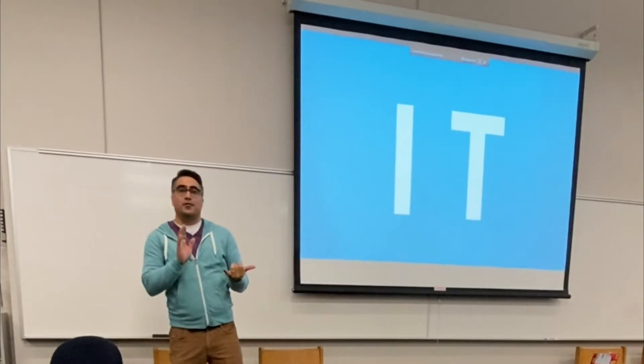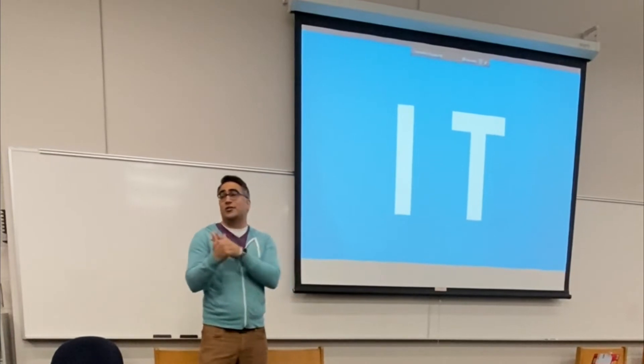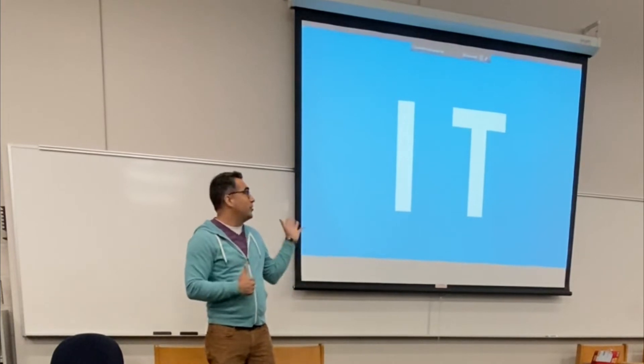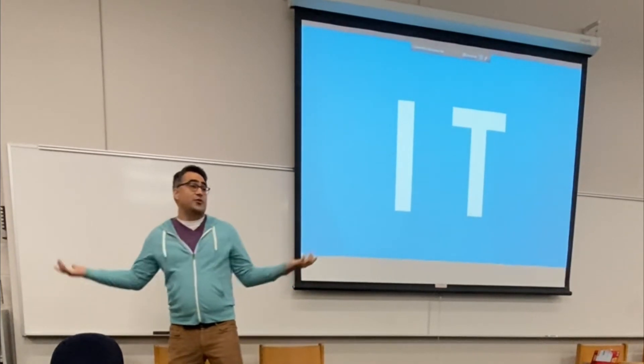So being interested in design, being interested in art, being interested in writing, being creative in other ways — T-shaped people bridge gaps.